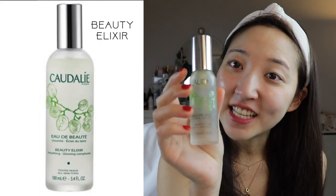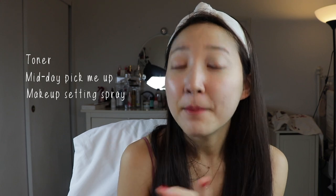Next is their Beauty Elixir. I have so many of these in this travel size — you can also get them in full size as well — but this is one of the most multi-purpose products in all of their line and really all of Sephora. It's got rose essential oil and their signature grape extracts to just give an immediate boost of radiance. Just spray it all over and it actually smells a little bit medicinal and herbal, but that's why it's so refreshing. It acts as a toner, midday pick-me-up, and also a makeup setting spray, which is why I carry it in my bag at all times.